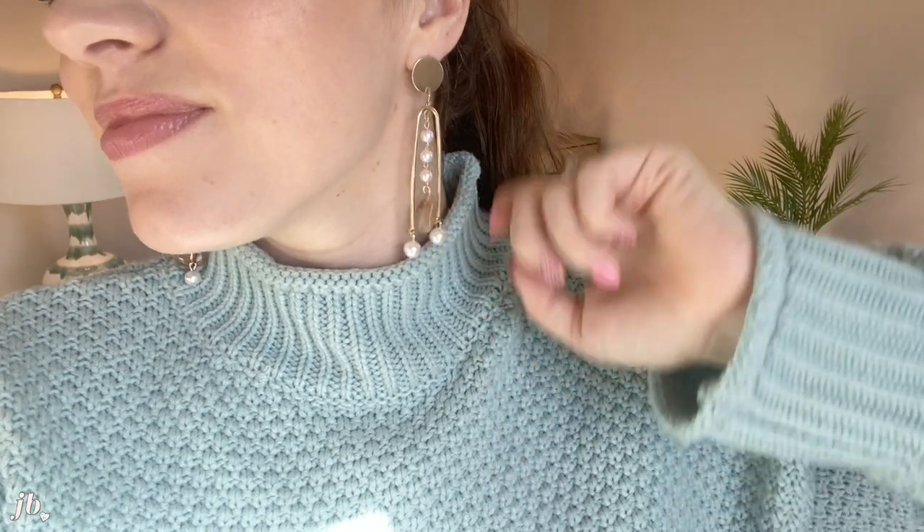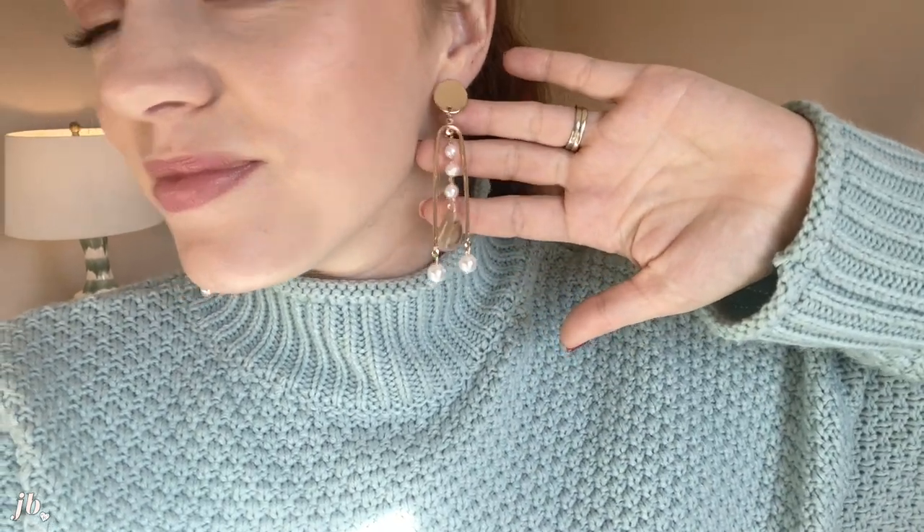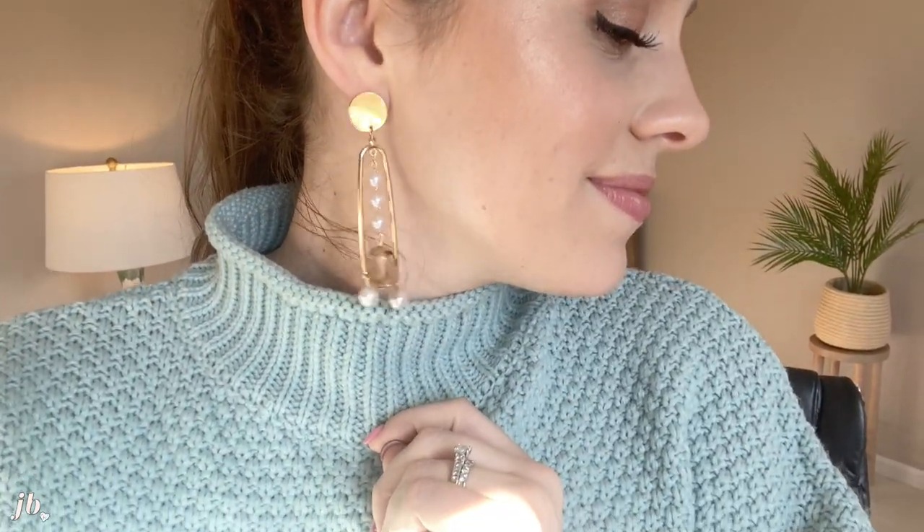These earrings I got recently from Target — I can link them below. I just love the gold with the pearl, and there's that little stone thing there. They're so unique and so pretty. I tend to love wearing studs or hoops, but these are really forcing me to kind of get out of my shell. I just think they're so pretty and they go with so many things.